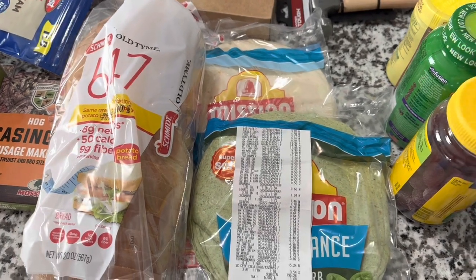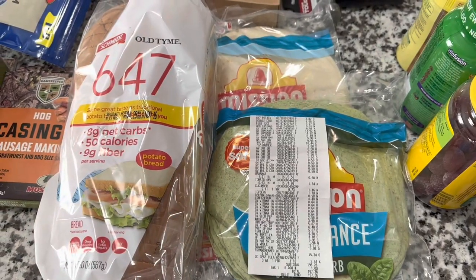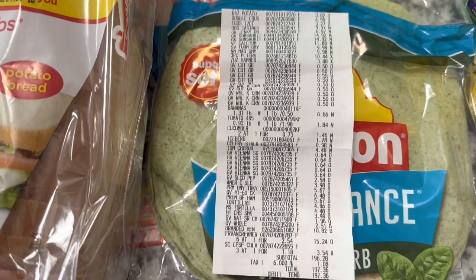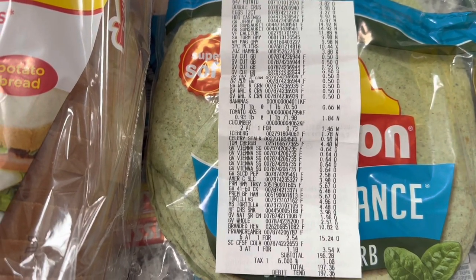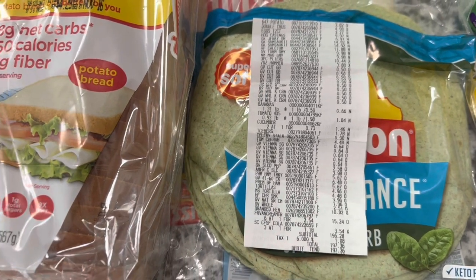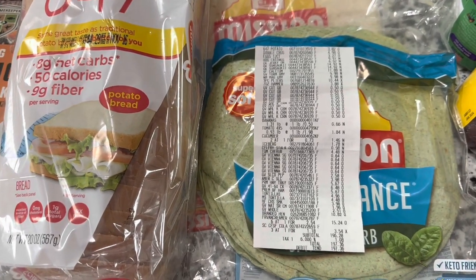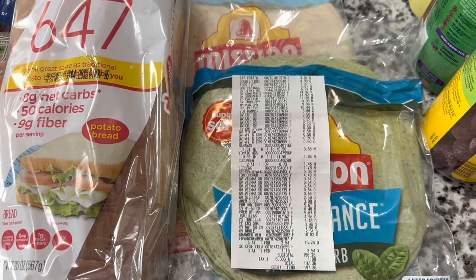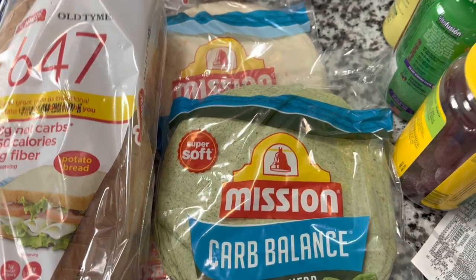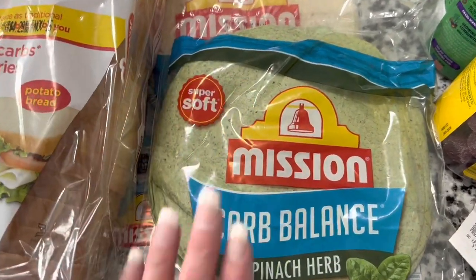Hi everybody, it's Nonny. I am back today with a Walmart haul. Here is a photo of the receipt — this was $197.36 for everything. There are a few pricey items on here, probably some vitamins and things we don't normally buy, but we needed to stock the shelves with some canned goods. I'm just going to go around the table like I always do and show you what we got.